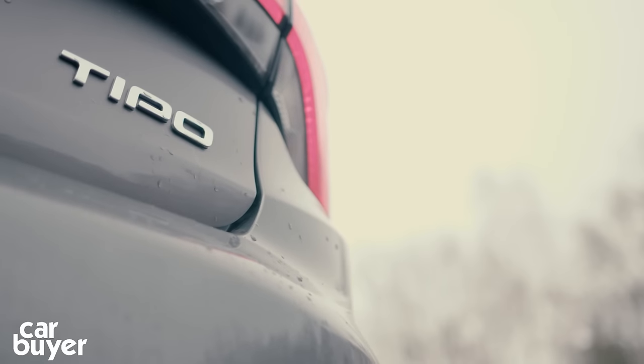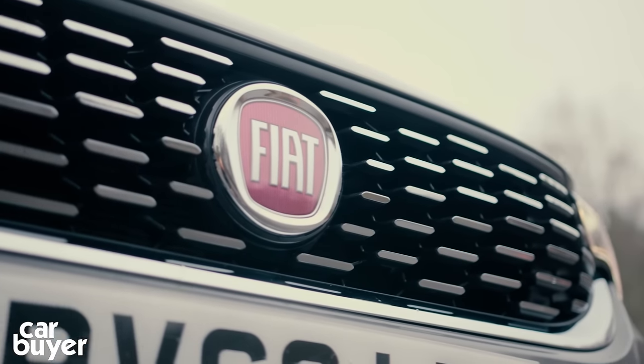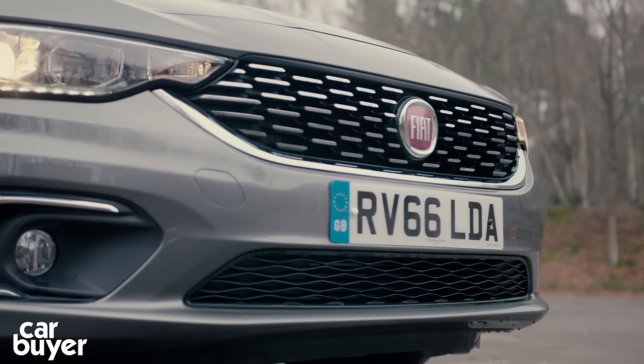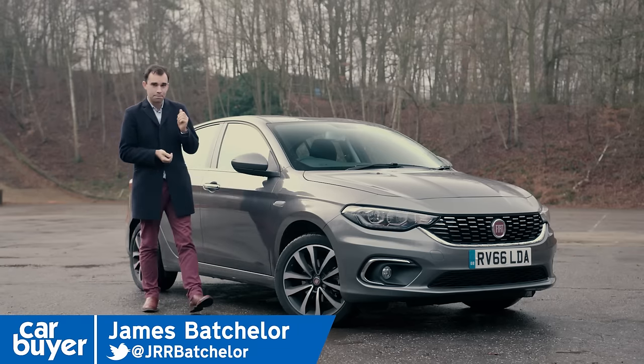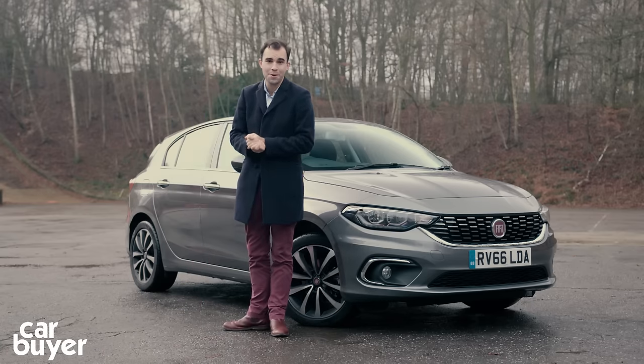The last time the name Tipo was on a Fiat, it was 1995. And since then we've had Bravas, Stilos and Bravos, but the Tipo name is back. And it's on Fiat's new budget family five-door hatchback. Budget, as we shall discover, is an important word for the Tipo.